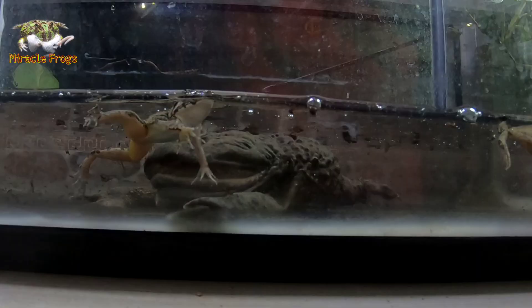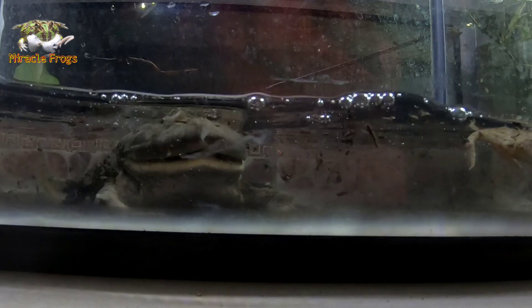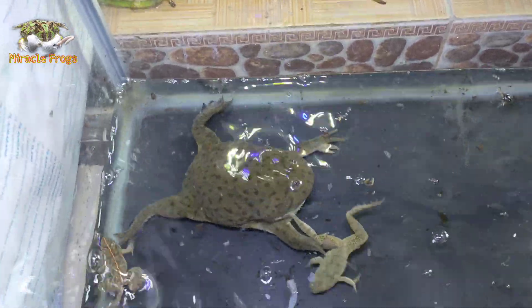Budget frogs are believed to be nocturnal and submerge themselves in water or mud, with only their nostrils and eyes visible as they sit and wait for prey. They mainly eat other frogs, especially tadpoles, snails, and insects.